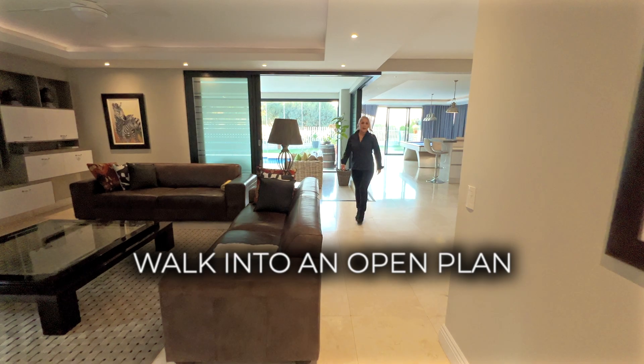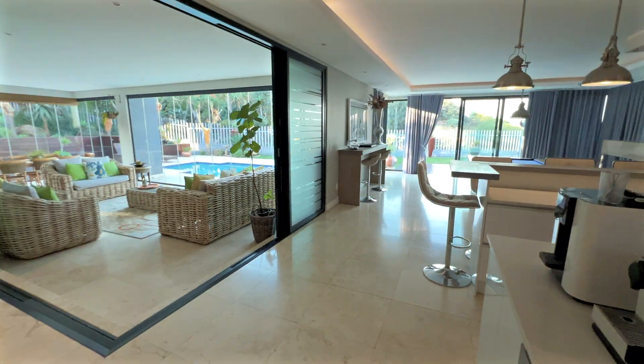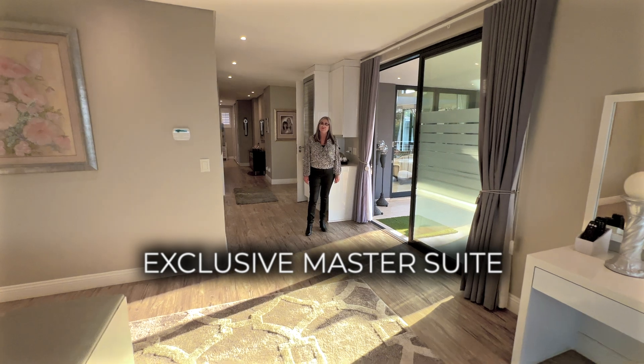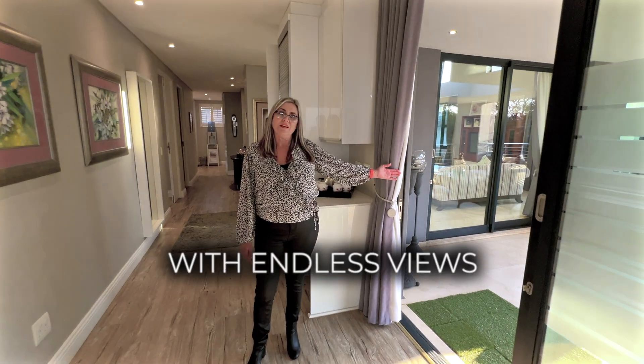Walk into an open-plan living space that is ideal for entertaining. This home features two bedrooms en suite on the lower level. Upstairs leads to an exclusive master suite flowing out onto a private patio with endless views.